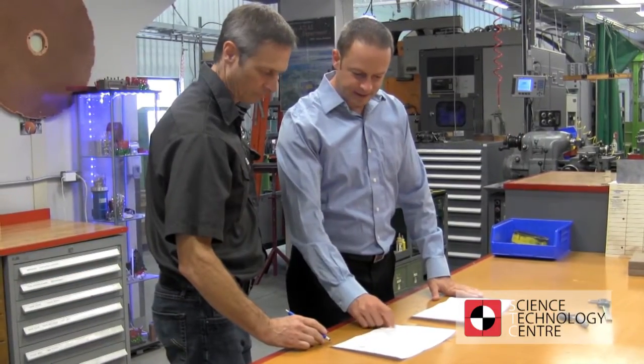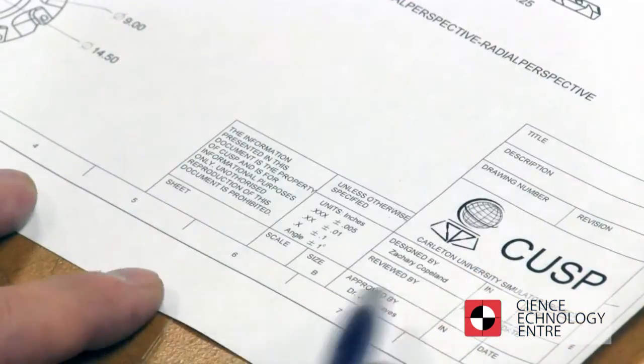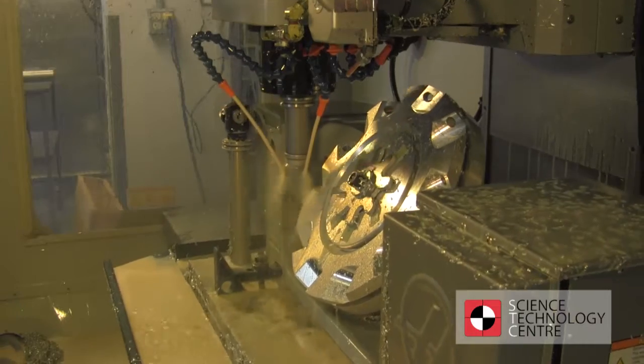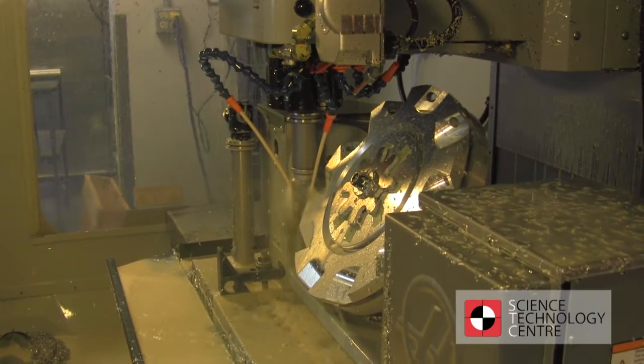Our expertly trained technicians have decades of experience and work closely with our clients, offering personalized service and expert advice throughout all stages of the production process. From design conception to installation, we ensure that your vision is manufactured to the highest possible standard.